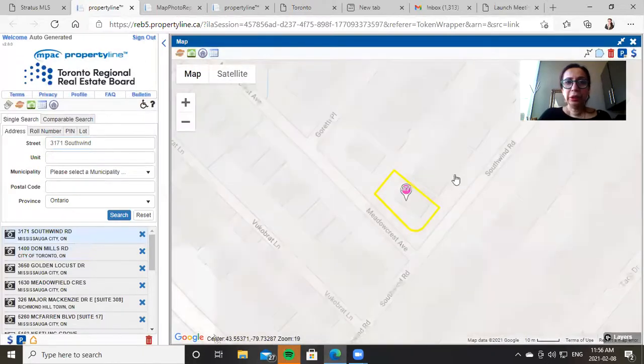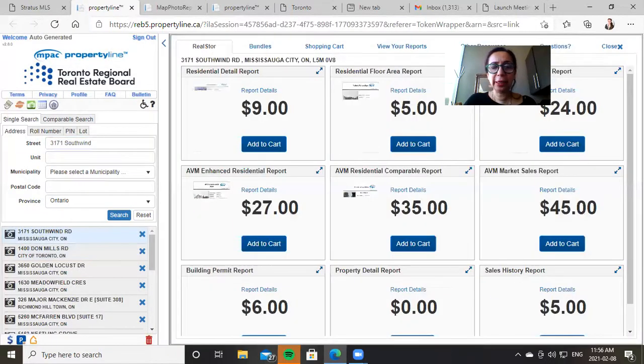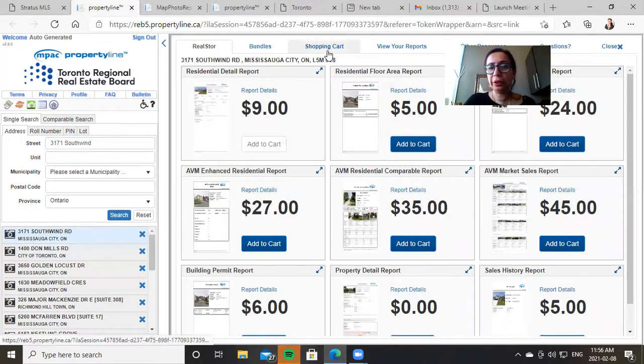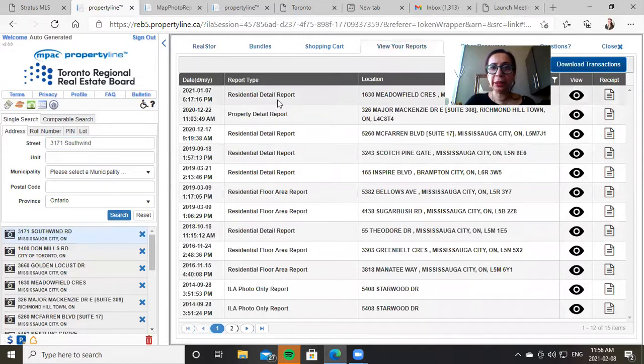Once you click on that, it's giving you the reports here. Just click on the dollar sign — the $9 report is really what you need. You'll click on it, go into the shopping cart, and pay for it with your credit card. The good thing is that you can then go into 'View Your Reports' — these are previous reports that I've actually purchased.